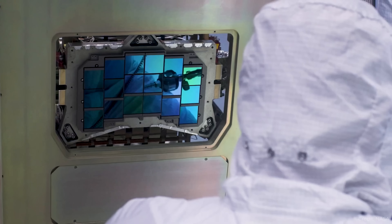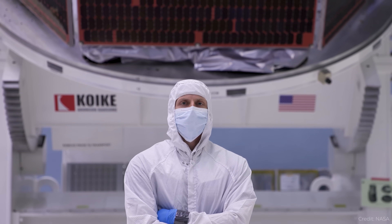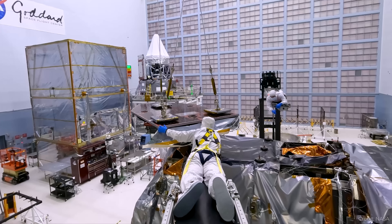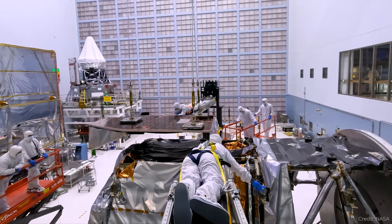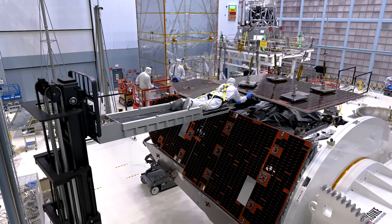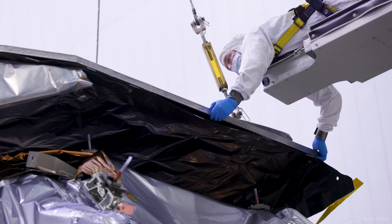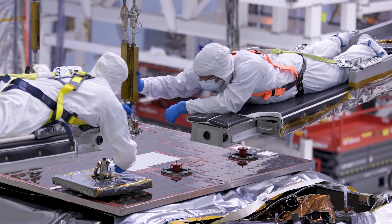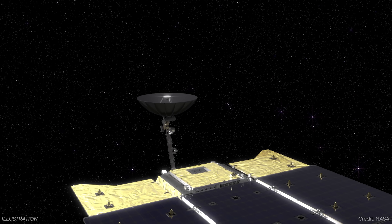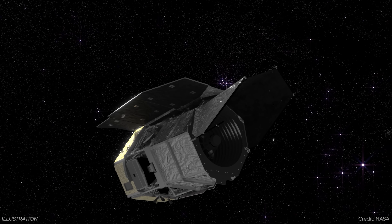This is the Nancy Grace Roman Telescope, which is under construction right now. I've been talking about every single major building block, and in the last couple of weeks, Nancy Grace Roman got its solar panels and sun shield installed. These are very thin but provide all of the electricity and help keep the telescope cool. Now all of the core components of Nancy Grace Roman are complete. They're going to put it into a vacuum chamber for 70 days to do a thermal vacuum test. Once that's complete, there's more testing, more things to be assembled, but we're moving towards a hopeful launch of late 2026, early 2027.